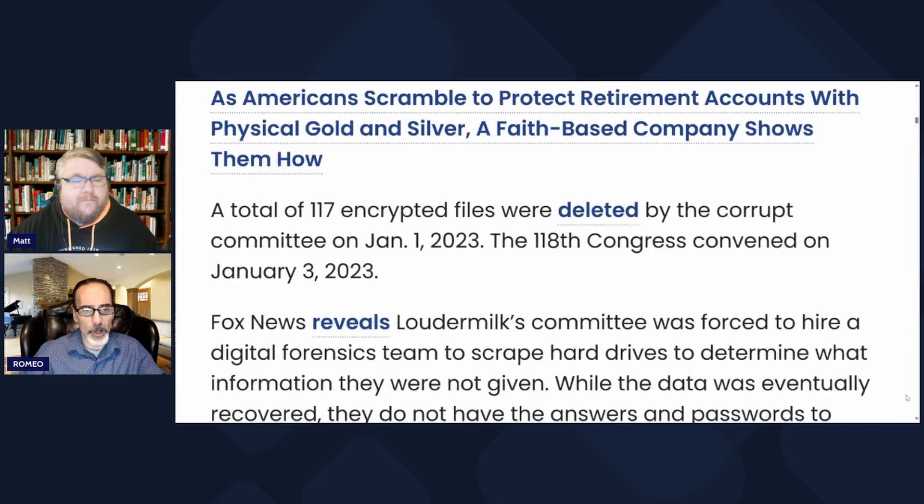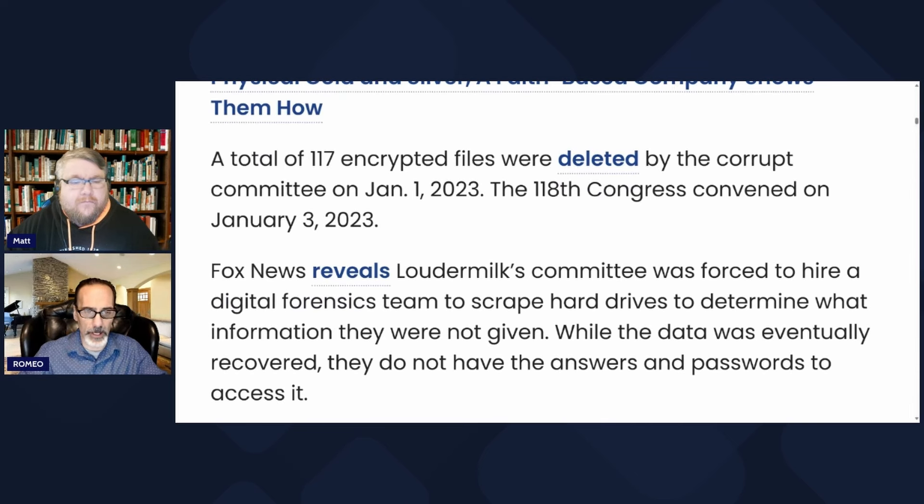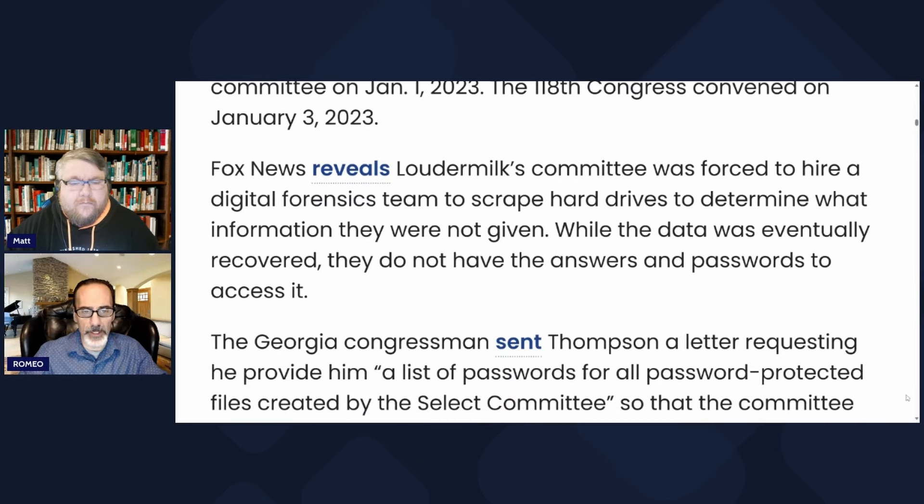A total of 117 encrypted files were deleted by the committee on January 1st, 2023. The 118th Congress convened on January 3rd, 2023. Fox News reveals Loudermilk's committee was forced to hire a digital forensics team to scrape hard drives to determine what information they were not given. While the data was eventually recovered, they do not have the answers and passwords to access it.